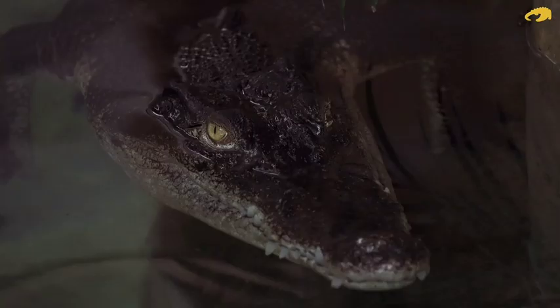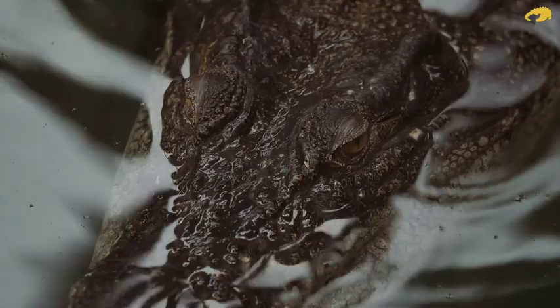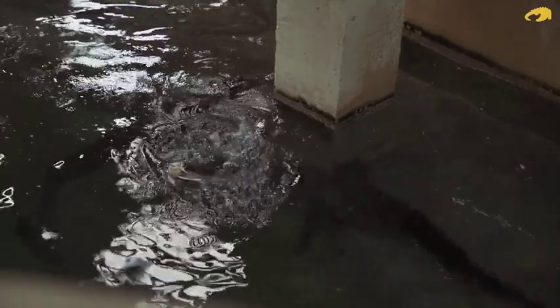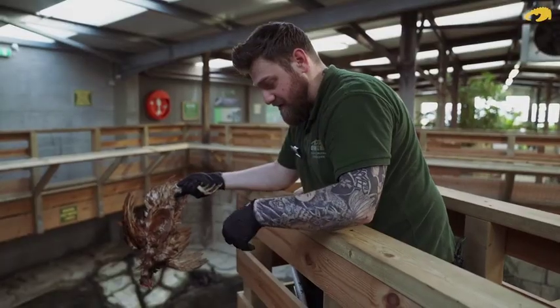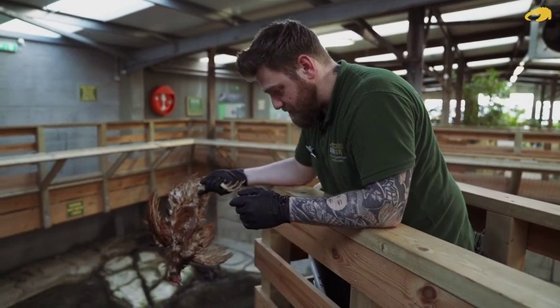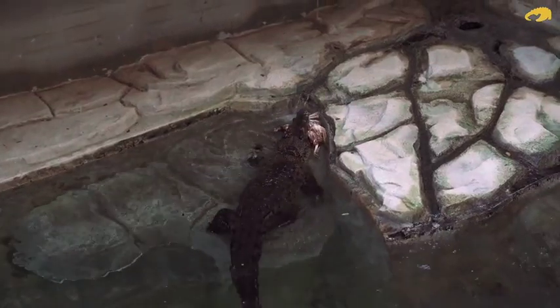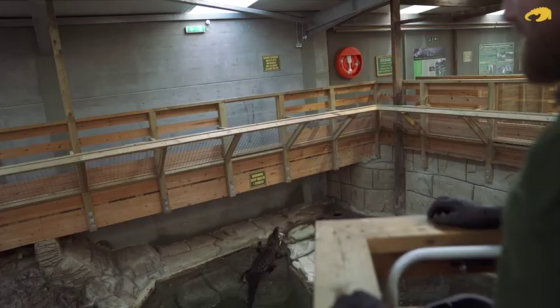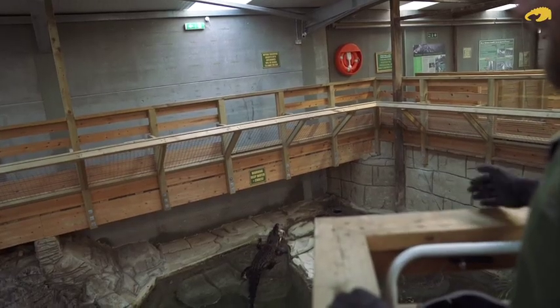One thing we have to make sure when we're feeding them — we have three of these salties in here — we don't want them right next to each other when we're feeding them. So we have to make sure they're in a good position. It takes a little bit of patience sometimes to get them right. She is the smallest and she'll sometimes take food and run off to a corner to eat it before the other two come along.